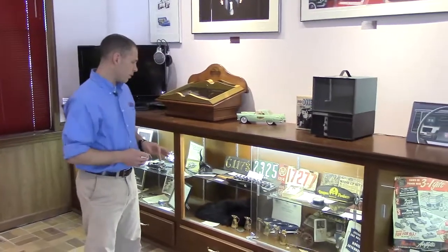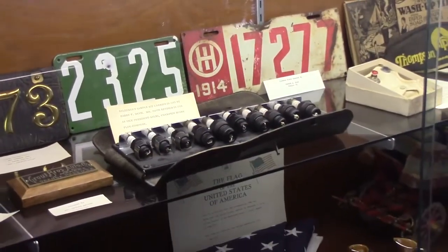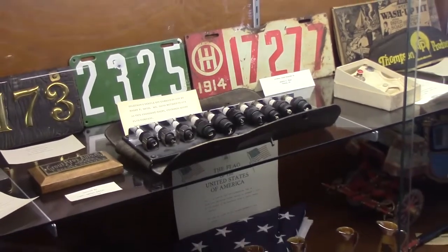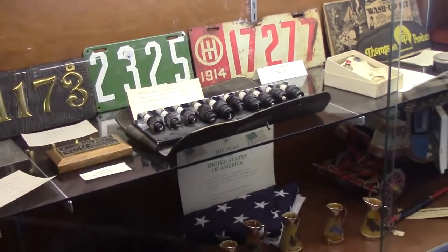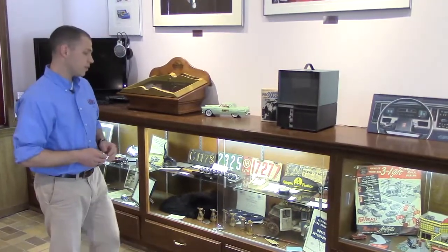This middle rack has a variety of things as well. Before there was the AACA Museum, people used to donate automobilia to us, and that's what you see in that display case — spark plugs, license plates, altimeters, etc.